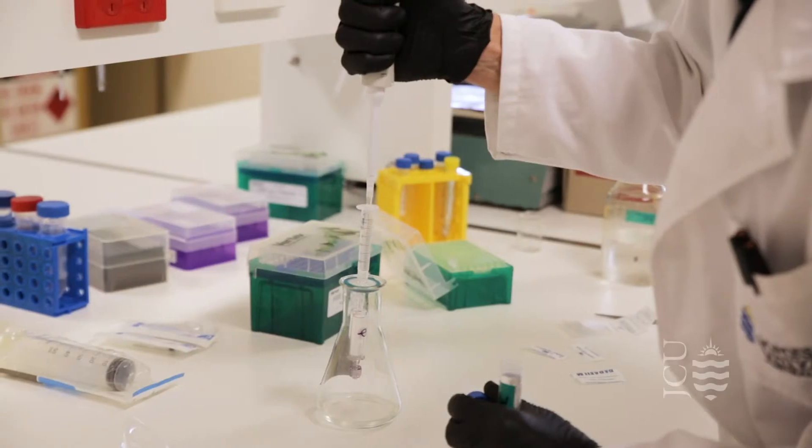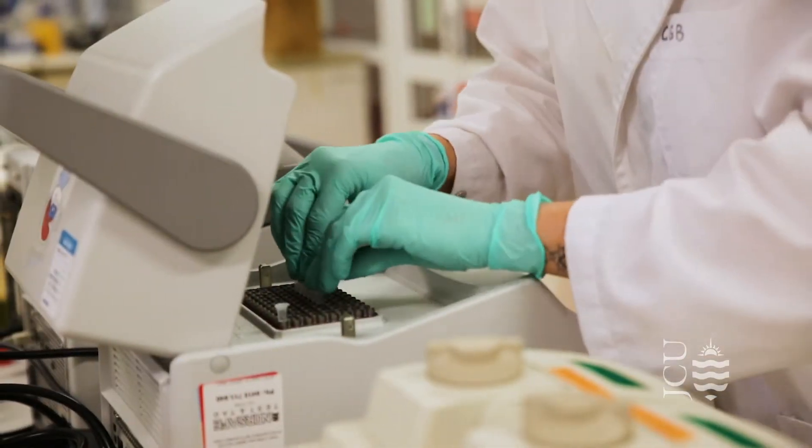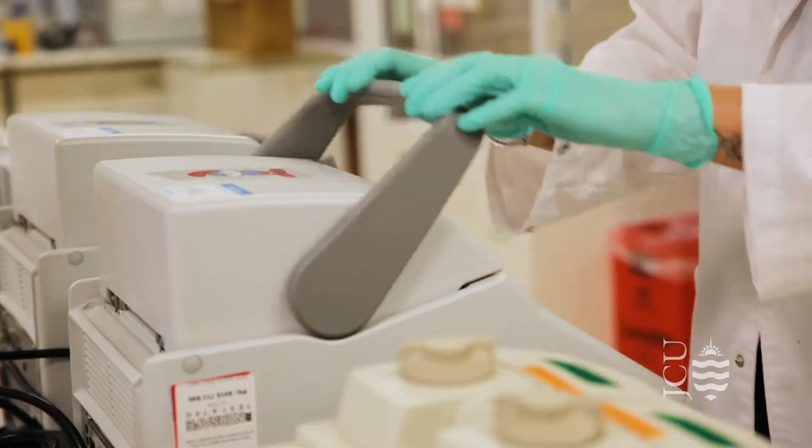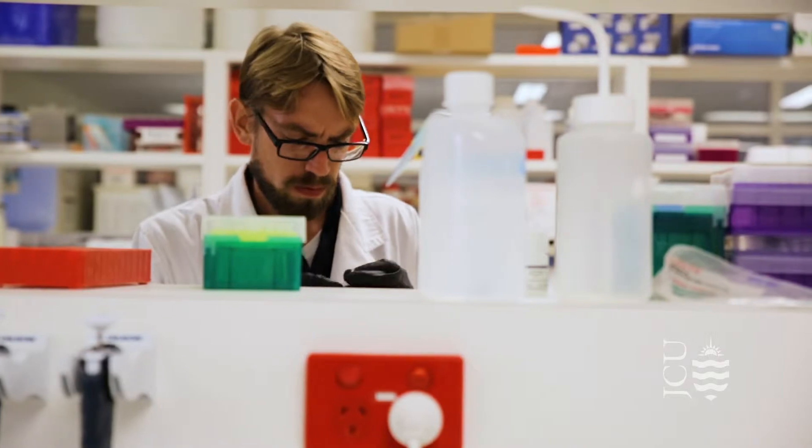Understanding how animals and plants and bacteria work at the molecular level is fundamental to our understanding of life. My name is Ira Cook. I'm a senior lecturer in bioinformatics at JCU.